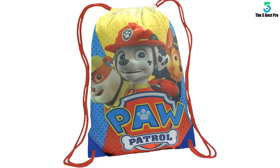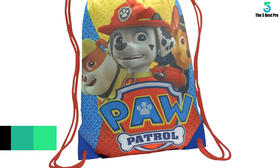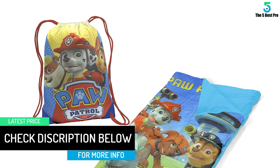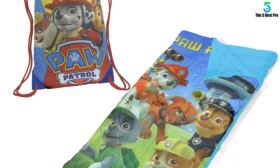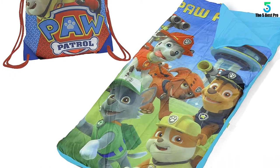Furthermore, this sleeping bag also comes with a special backpack. Therefore, you can not only carry the sleeping bag inside the backpack but also put your children's toys as well as other accessories inside it without any trouble. The sleeping bag keeps your child completely warm and cozy throughout the night, making it perfect for sleepovers as well as while traveling.